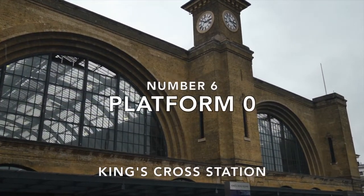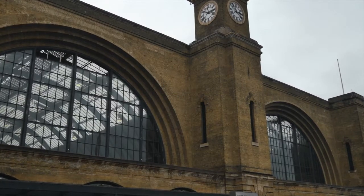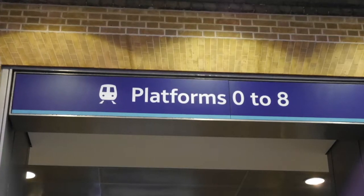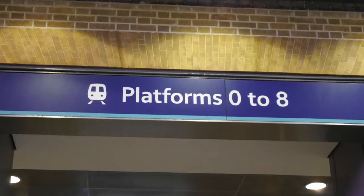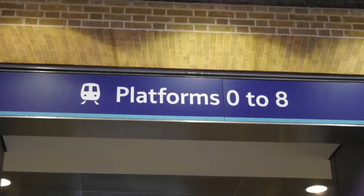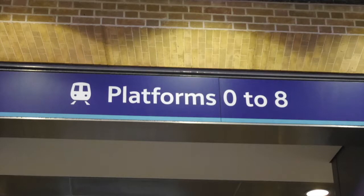Number six: King's Cross station and platform zero. Now this is an unusual number for a platform, though not unique across the rail network. Back in 2010, King's Cross underwent refurbishment and a new longer platform was added adjacent to platform one. Renumbering all the platforms seems like an easy thing to do — just change a few signs, surely — but it's not as simple as that. The signalling system is complex and this too would need extensive renumbering as well. So in this case, it was just easier to call the new long platform platform zero, also avoiding naming it platform 12 as it's next to platform one.